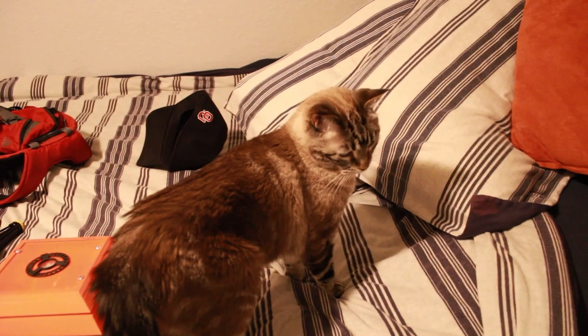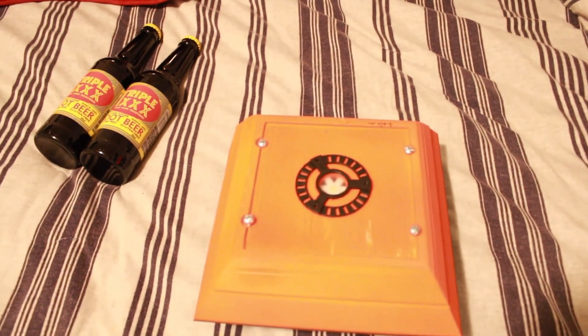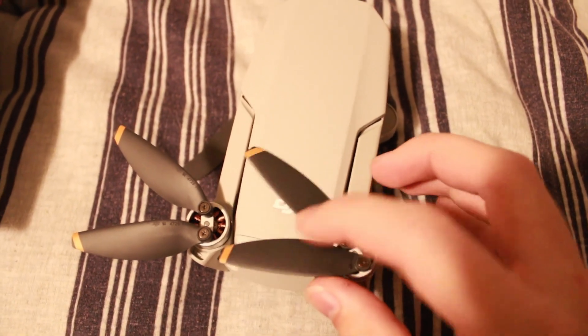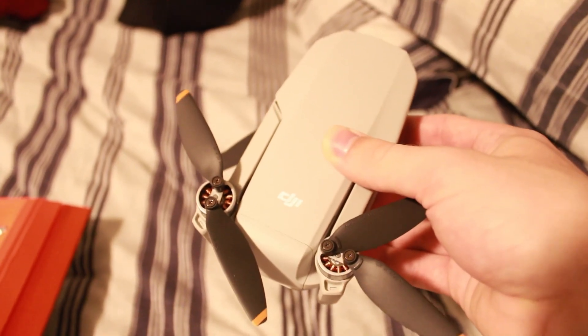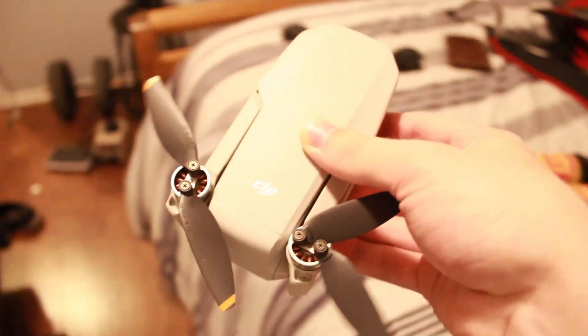Quick video update — as you can see we've got all the necessary things for a successful storm chasing day. Got the probe, the main reason we're actually going out, beverages, clothes, computer, and a new toy courtesy of DJI. This will come in really handy whenever we're looking for tornadoes and can't see them because there are trees.